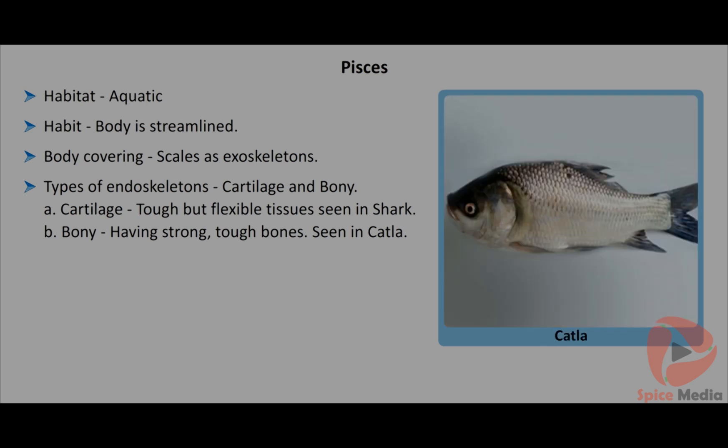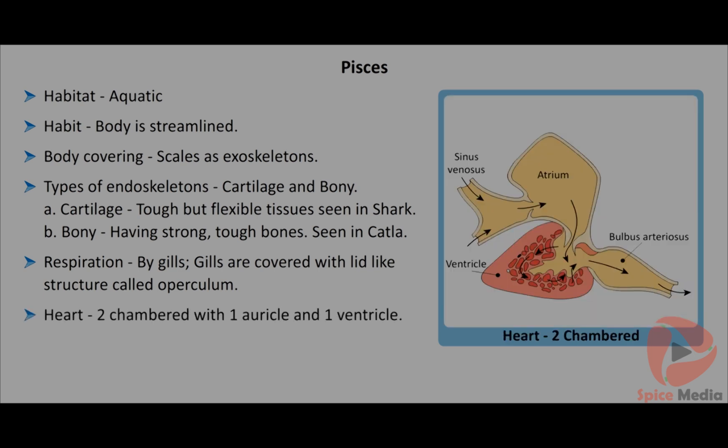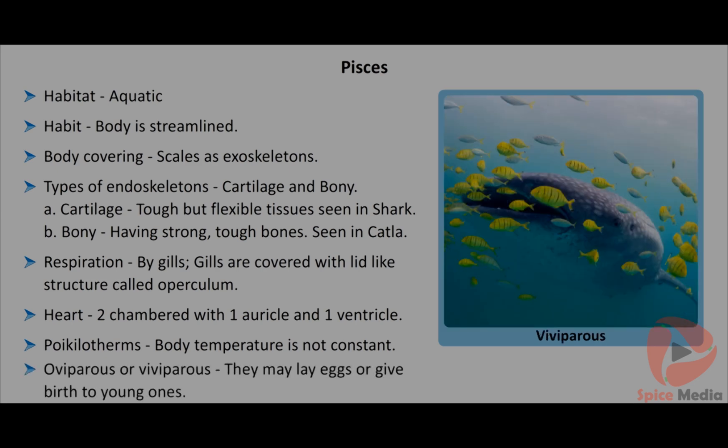They respire with the help of gills. Gills are covered on either side by lid-like structures called operculum. The heart is two-chambered with one auricle and one ventricle. They are poikilotherms having fluctuating body temperature. They may be oviparous or viviparous.